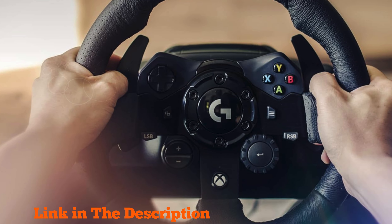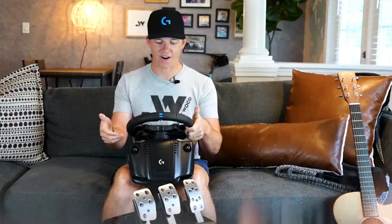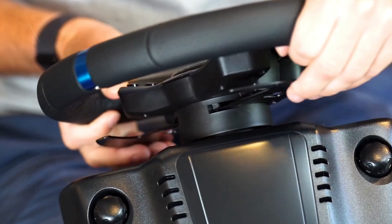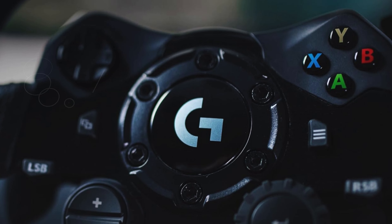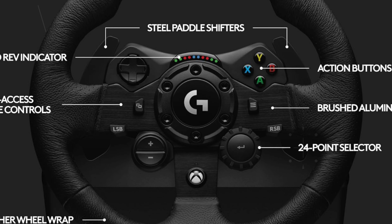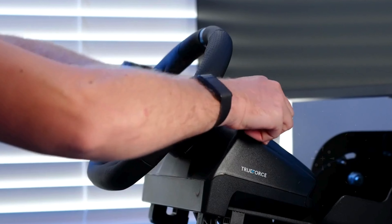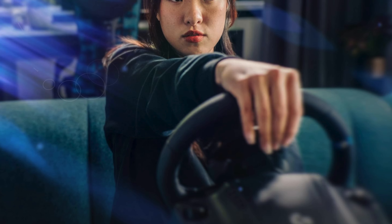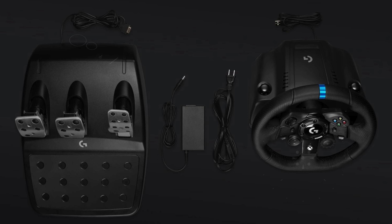Number two: the Logitech G923 Racing Wheel and Pedals offer an exceptional driving experience with cutting-edge features designed for both casual gamers and serious racing enthusiasts. At the heart of this advanced racing wheel is the next-generation TrueForce technology, which connects directly to game engines for high-definition feedback, processing force feedback at an impressive 4,000 times per second for unparalleled realism. The G923 includes a programmable dual clutch system, allowing for cleaner and faster starts by simulating real race car launch assist. It also features a built-in LED RPM indicator to help fine-tune speed, and integrated game controls compatible with Xbox Series X/S, Xbox One, and PC.